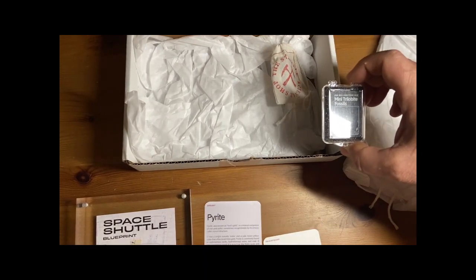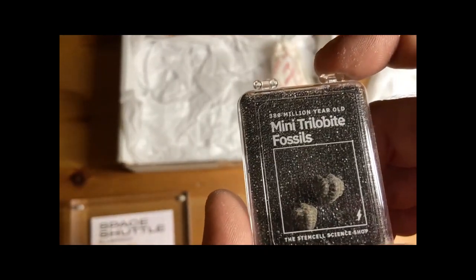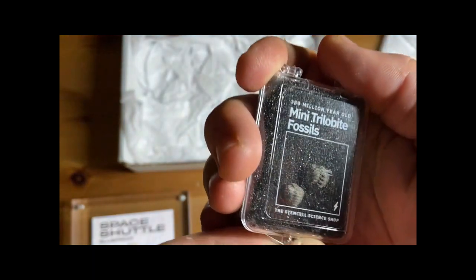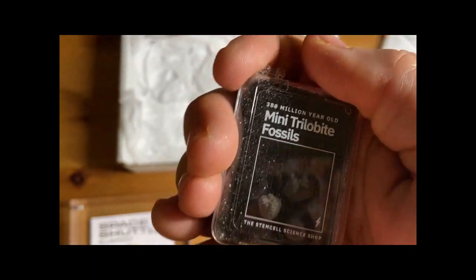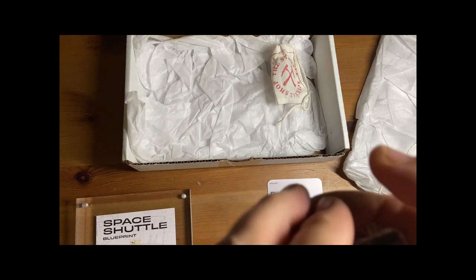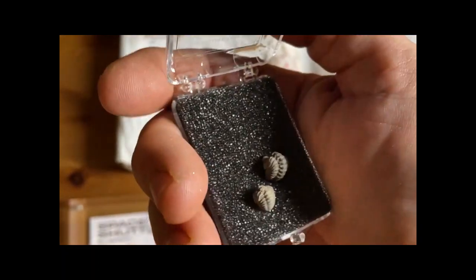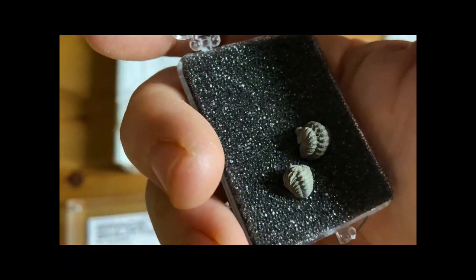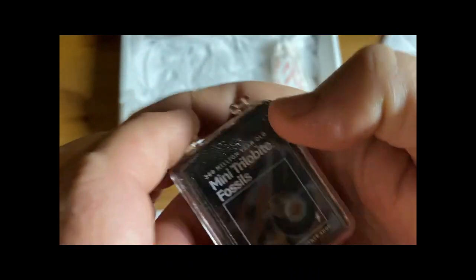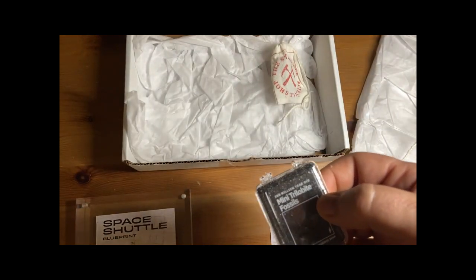Next we've got mini trilobites! Trilobites were among the most prolific life forms in Earth's history. This class of extinct marine arthropods lived on Earth for over 270 million years, from the early Cambrian to the end of the Permian period. They were characterized by their distinctive three-lobed body shape, which likely evolved as a means of increasing mobility and flexibility. There were 25,000 known species, ranging in size from just a few millimeters to over 70 centimeters in length.